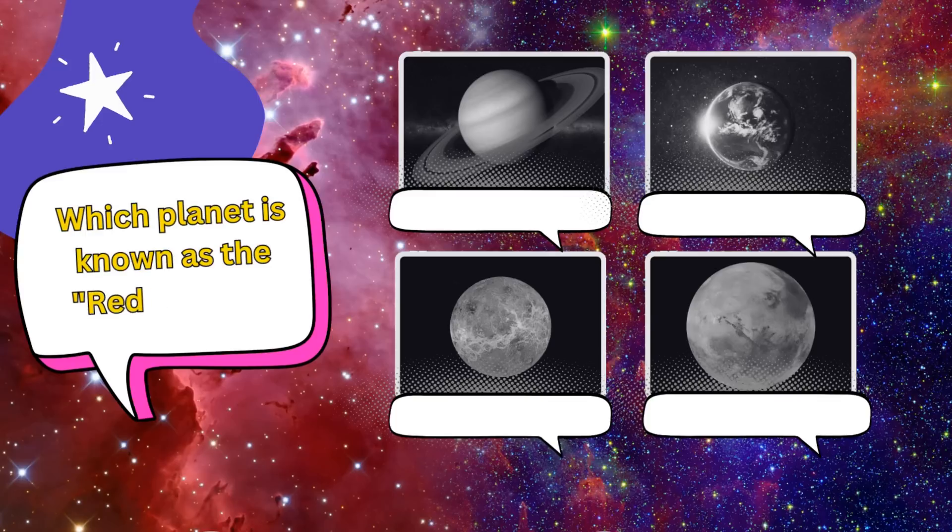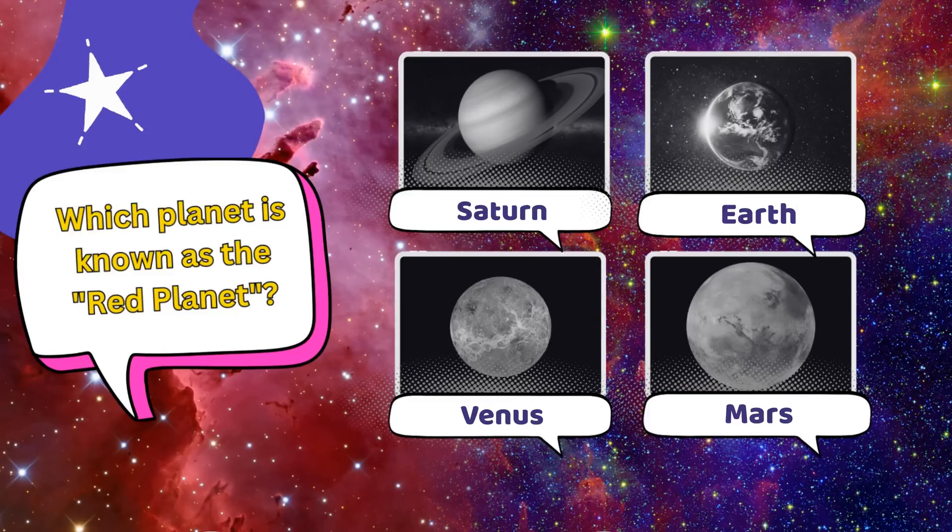Which planet is known as the red planet? Is it A. Saturn, B. Earth, C. Venus, or D. Mars?